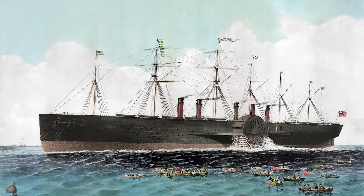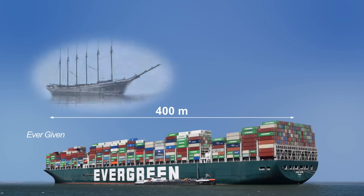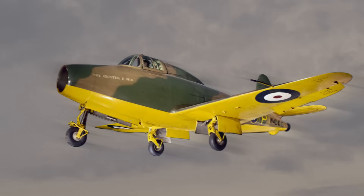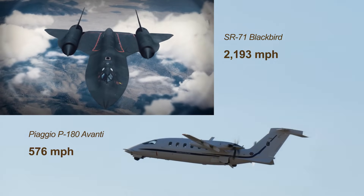A COP of 4 is a world-changing statistic. Whenever people have striven to improve some performance parameter and an invention comes along which improves it by a factor of four, that invention takes over. For context: the iron ship revolutionised shipping, yet the largest container ship today is only three times the length of the largest wooden ship. Jet aircraft replaced propellers within three decades of the first jet flight in 1941, yet the fastest jet is less than four times the speed of the fastest propeller aircraft.